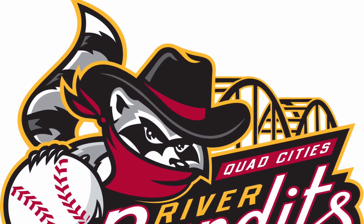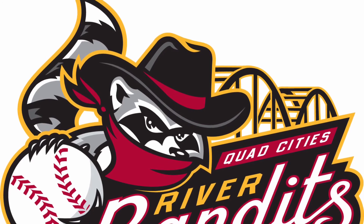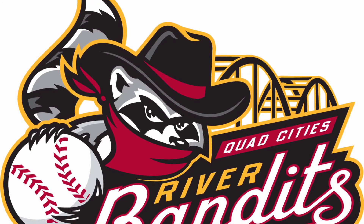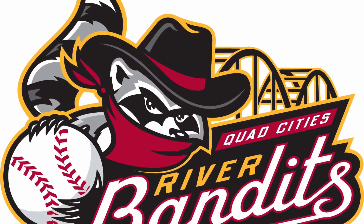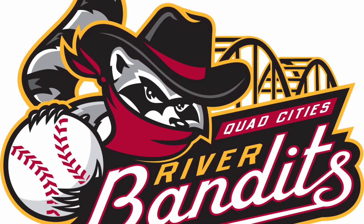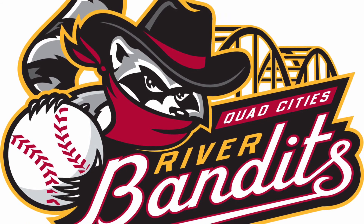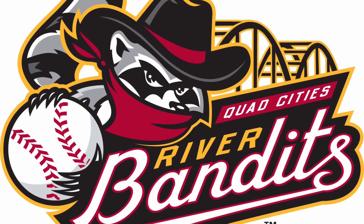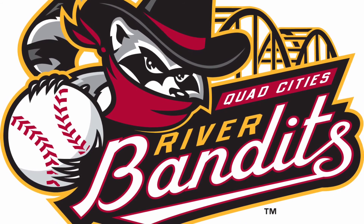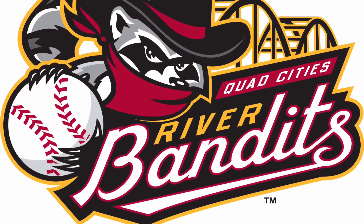The top three brings us to the Quad Cities River Bandits. The name of this team is very American and so is the logo. The baseball font isn't really used here but it's still very effective. With that bridge in the background and this little guy wearing a bandana and hat — just on point. With those claws holding that big giant baseball, I just love the character and the way this logo is put together. It comes in at number three.